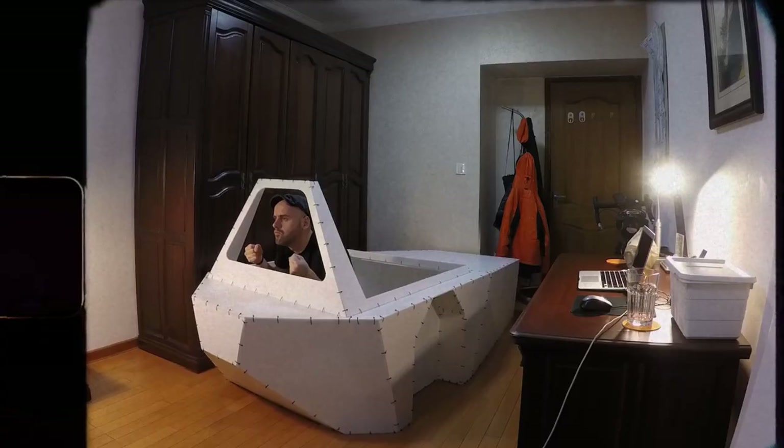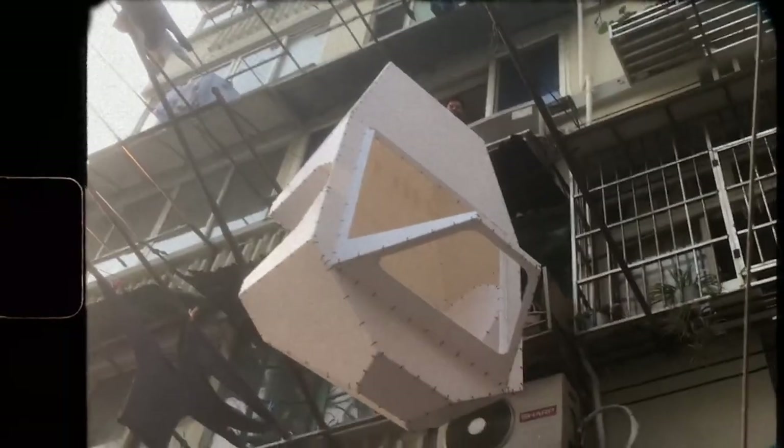This newly unveiled model takes shape as an upgraded mobile unit combining house, boat, and tricycle all in one, offering the freedom to travel both over land and water.